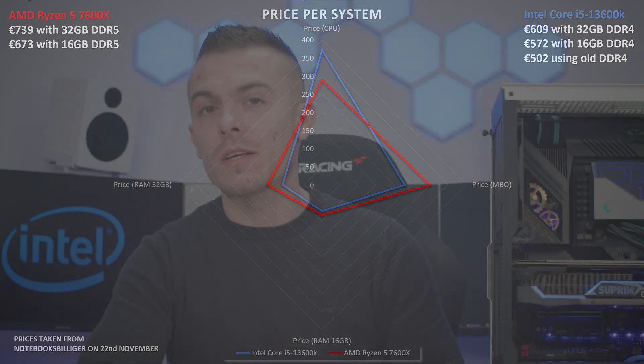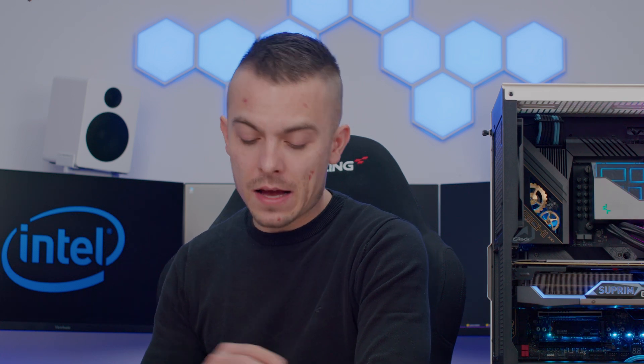If you reuse your older Z690 or B660 board with DDR4, you only pay for the processor. For the AMD Ryzen 5 7600X, the CPU is 289 euros, 32 GB Kingston Fury Beast DDR5-4800 is 150 euros, and an ASRock B650E motherboard is 300 euros.